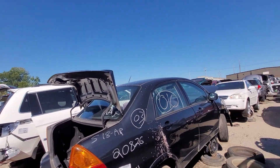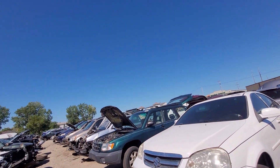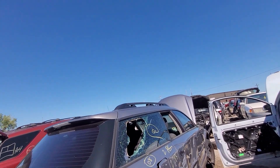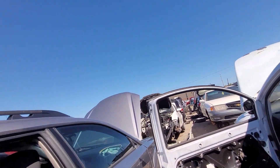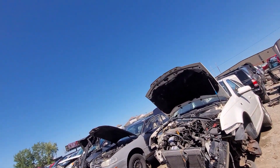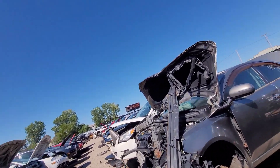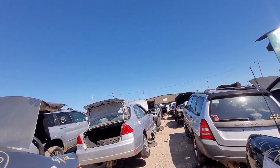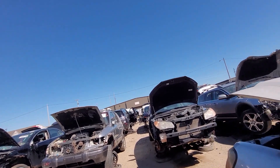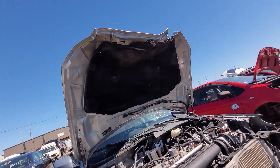Where Subarus go to die. Suzuki Aerio. Suzuki sold cars once upon a time, in case you forgot. It's weird. Maybe that's the Dodge section - I see like a Jeep and a Charger over there. That must be the import section. What do we got here? Volvo. Yaris.